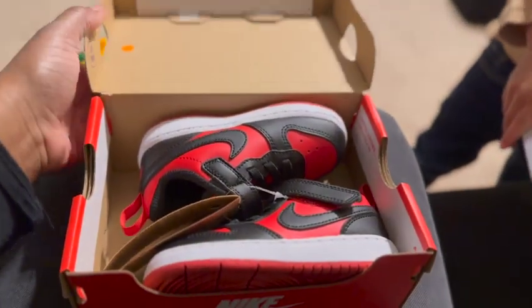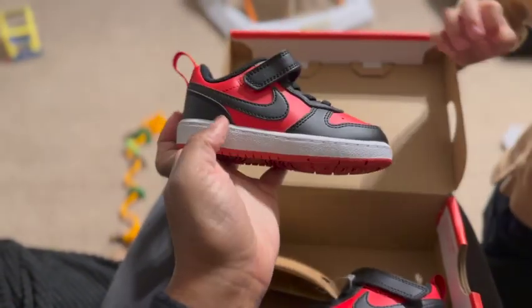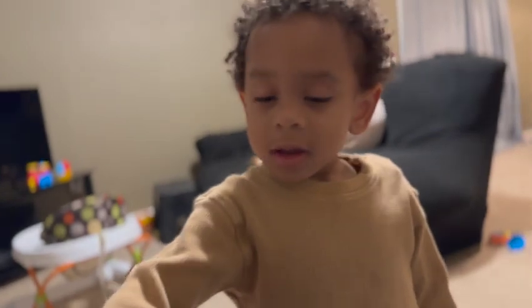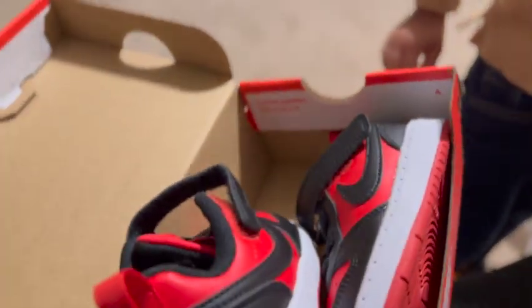Alright, this is pair number two - red shoes to match Royce's outfit. Isn't it cute? Okay let's try those on, so let's take your orange shoes off and we're gonna put these on.